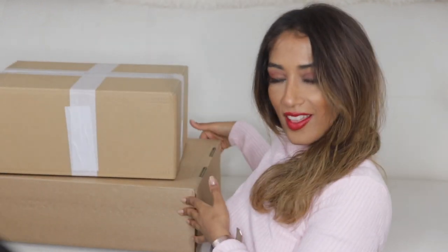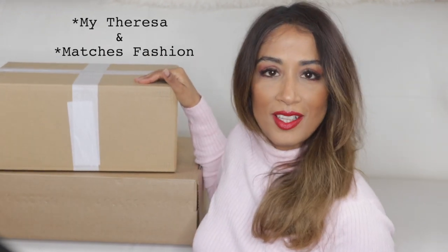Hi everyone, welcome back to my channel! Sorry about all that kerfuffle - I should have washed my hair before I did this video, but then I probably wouldn't have got around to doing the video. I am so excited to open up these two boxes from myTheresa. Today, as you'll have seen from the title, is a little haul - there are only three items. I'll have linked them all in the description box below, so please click 'show more' down there.